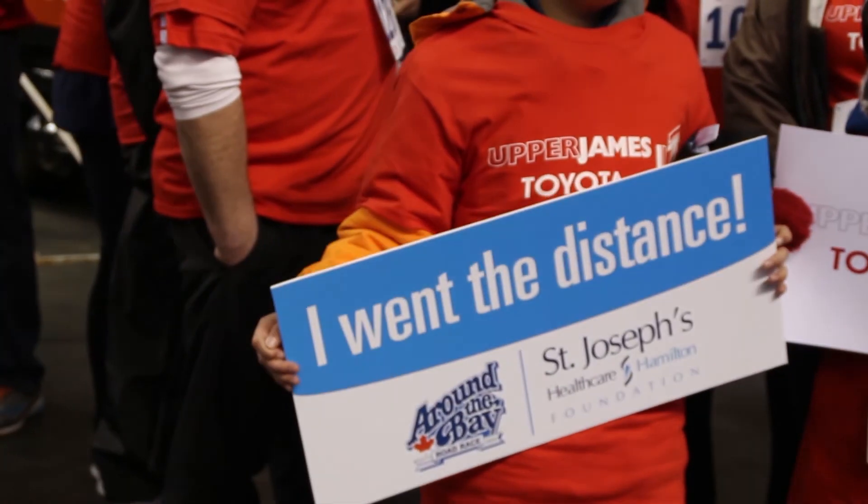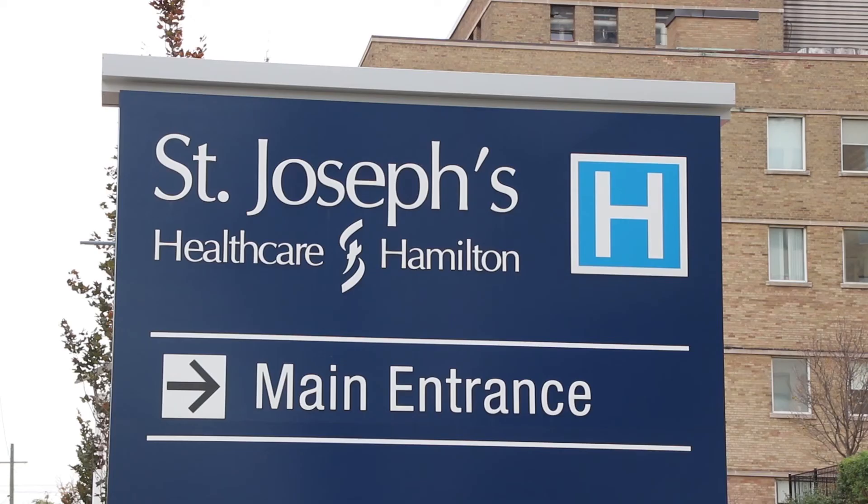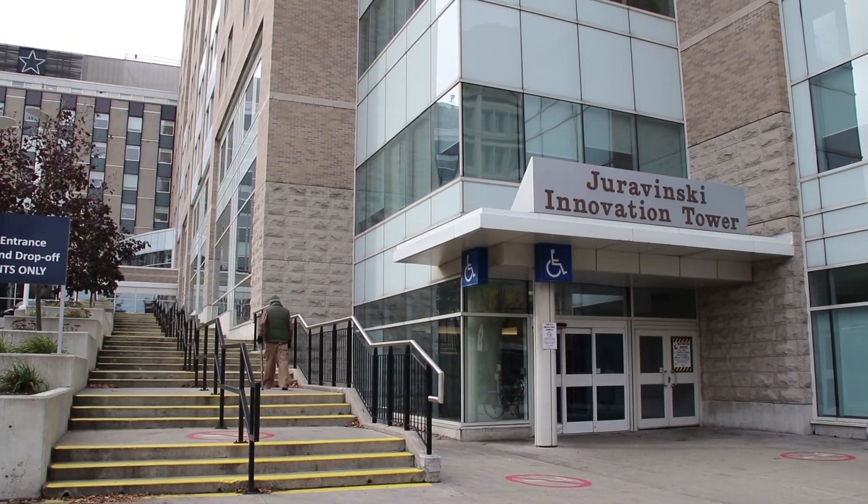A big thing about the race is the fundraising component, right? Absolutely. St. Joe's has been a partner for 14 years and they continue to do very well. They've raised around $3 million to date and counting, and that certainly goes far in terms of their goals to advance research and their programs.